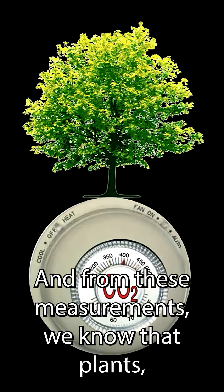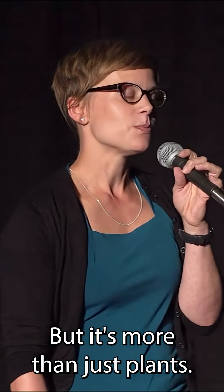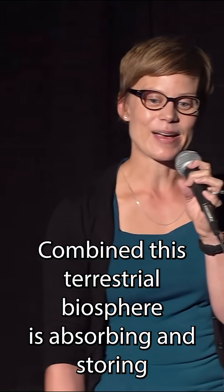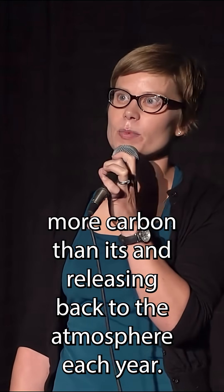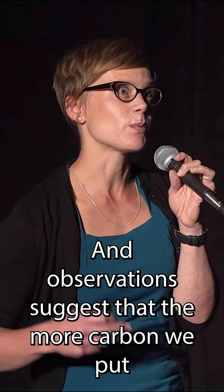From these measurements, we know that plants, much like the ocean, have been serving as a thermostat, regulating Earth's climate by controlling carbon dioxide levels. But it's more than just plants — it's the roots and the soil and all the microorganisms that live in the soil. Combined, this terrestrial biosphere is absorbing and storing more carbon than it's releasing back to the atmosphere each year. And observations suggest that the more carbon we put in the atmosphere, the more carbon the land will take up.